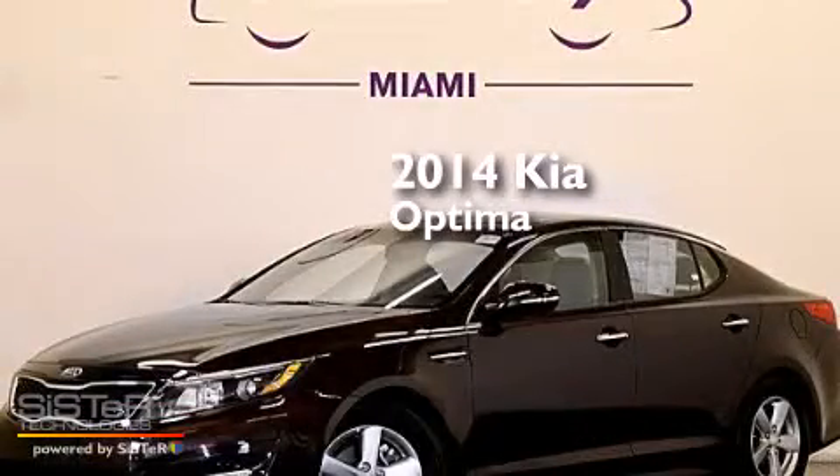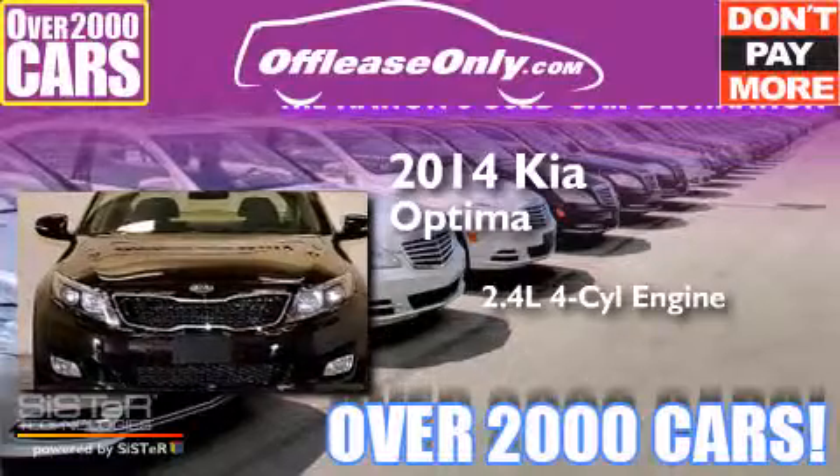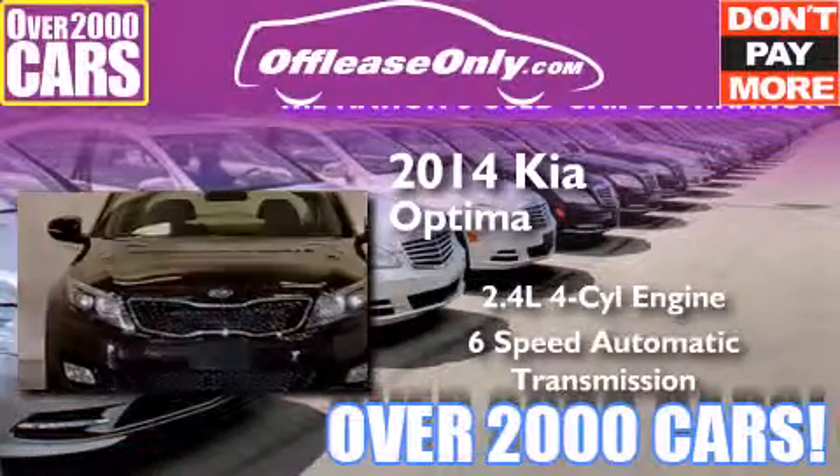This is a 2014 Kia Optima. It has a 2.4-liter four-cylinder engine, a six-speed automatic transmission, and having just come off lease, this Kia is in like-new condition.